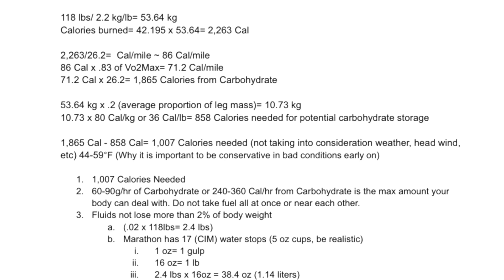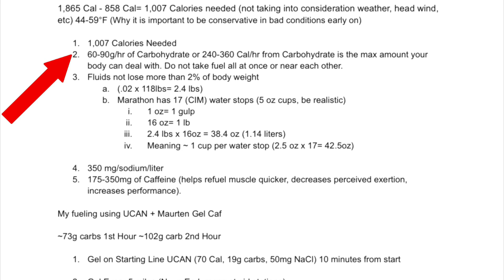This doesn't take into consideration weather, headwind, or temperature — you may be running hotter than you think, so be conservative if you can. The human body can tolerate about 60 to 90 grams per hour of carbohydrate, or 240 to 360 calories per hour from carbohydrate. Do not take fuel all at once or near each other — figure out within an hour time frame if you're within that 60 to 90 grams per hour range.